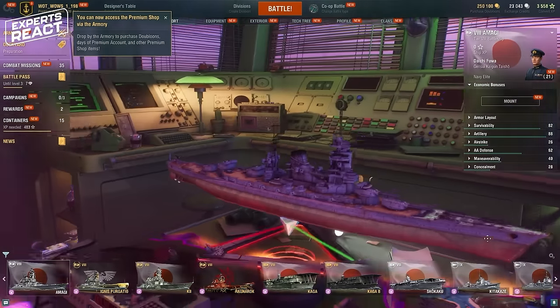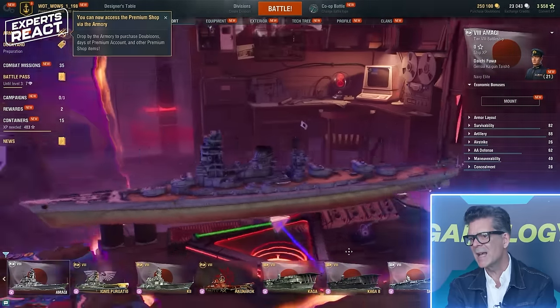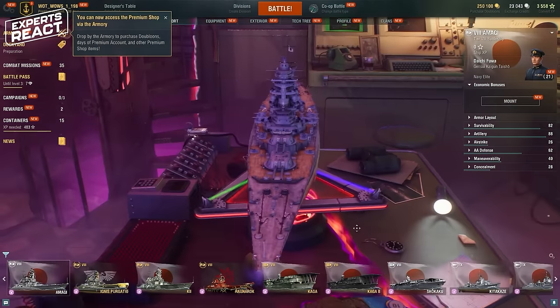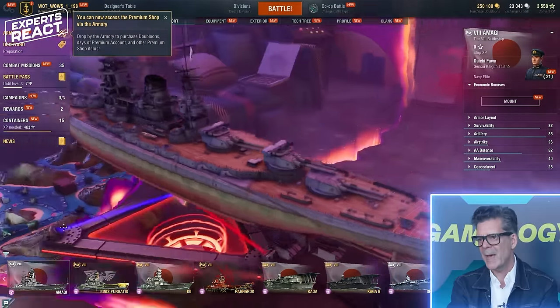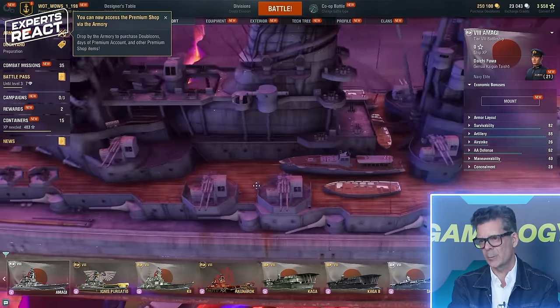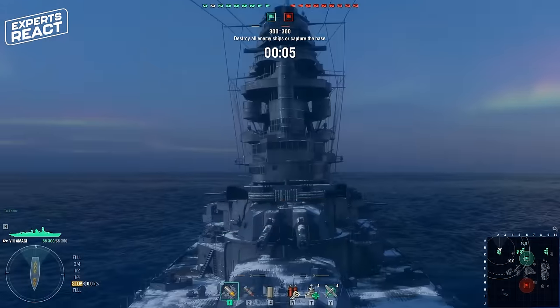Okay, warships — I love these. Amagi, a battleship. I believe this was a design ship. These look great — heavy cannons fore and aft. A battleship would be a flagship-type ship, a capital ship as they refer to them, a ship that would have been in command. They appear to be somewhere cold.